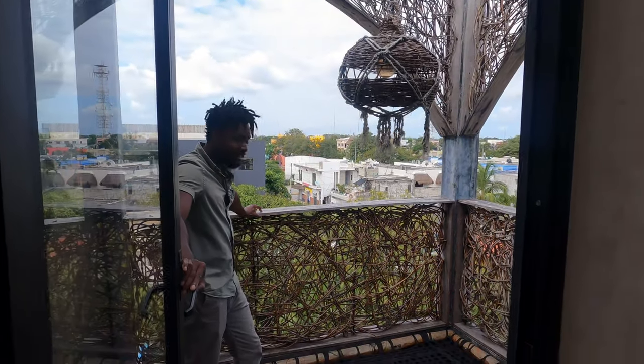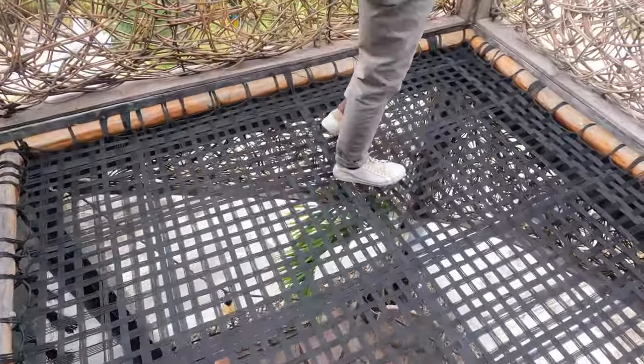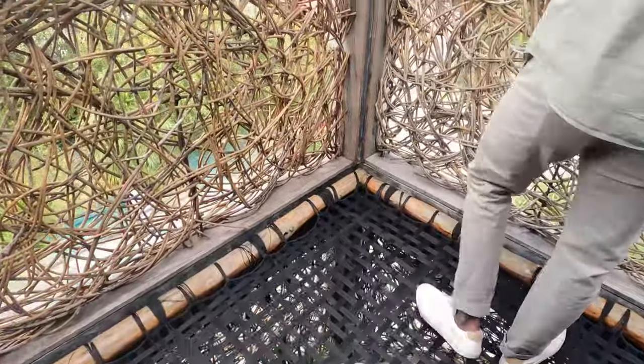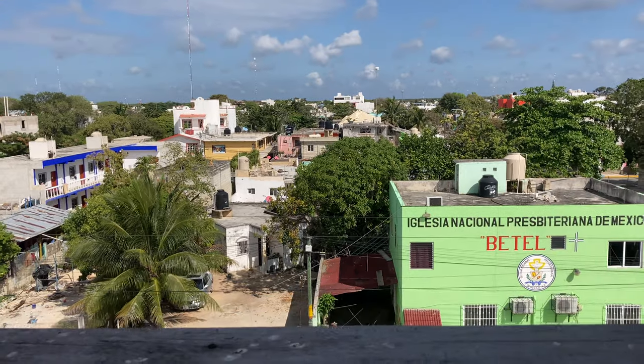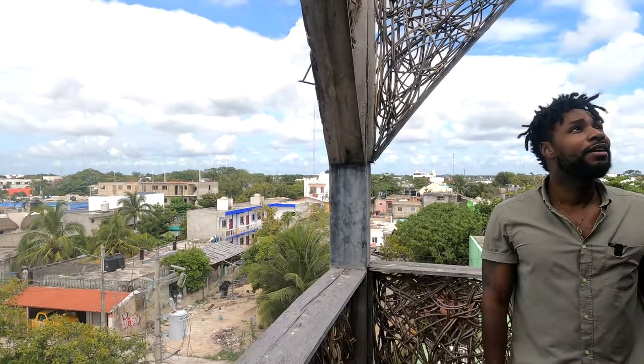If you've ever been to a place like this, you will love it — it's really cool. And there are also nice views out to the building. Let's keep going.